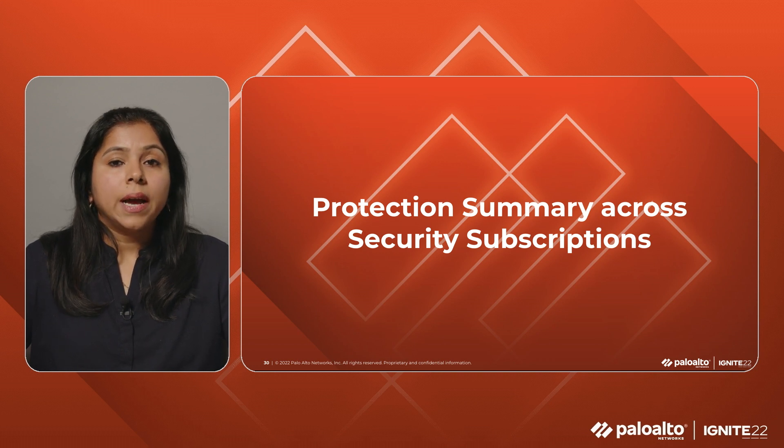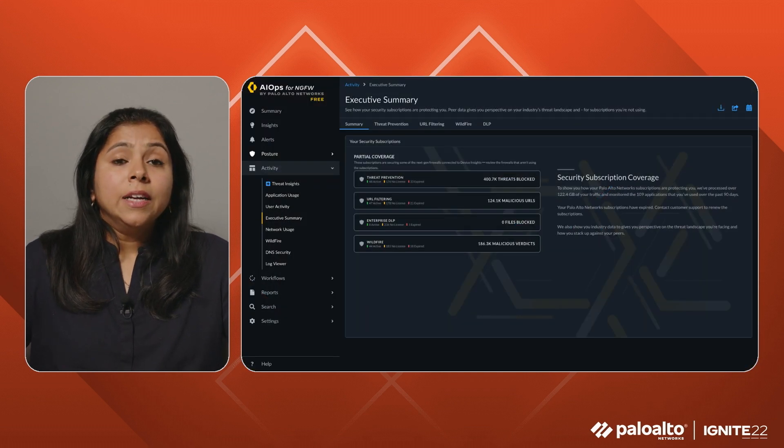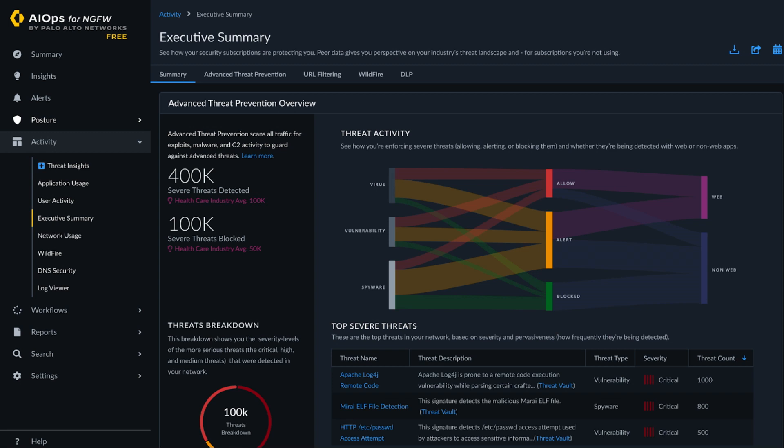In addition to DNS and Wildfire views, AIOps also offers an executive summary view across your security subscriptions. To show you how Palo Alto Networks' security subscriptions are protecting your organization, we process data over a 90-day period to provide insights into high-risk applications, severe threats like exploits, malware, and C2, malicious web activity, file-based threats including never-before-seen threats, and data loss. The peer data in this dashboard gives you a view into your industry's threat landscape and how your security coverage compares to similar organizations. This industry data is also shown for subscriptions you're not using, helping you see if there are places where you can increase coverage to close security gaps.